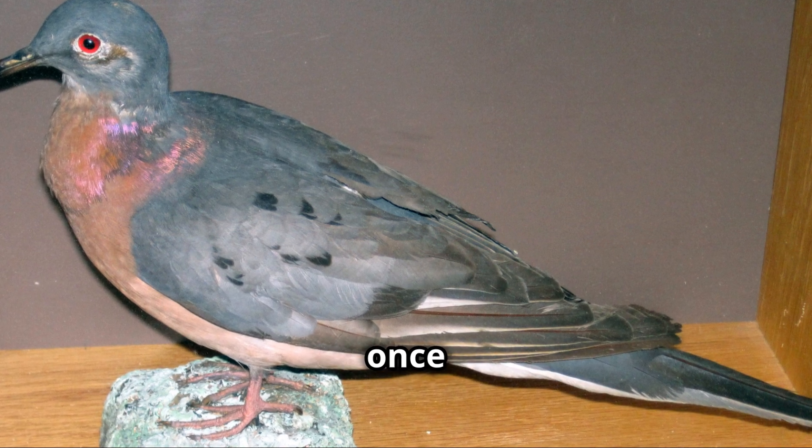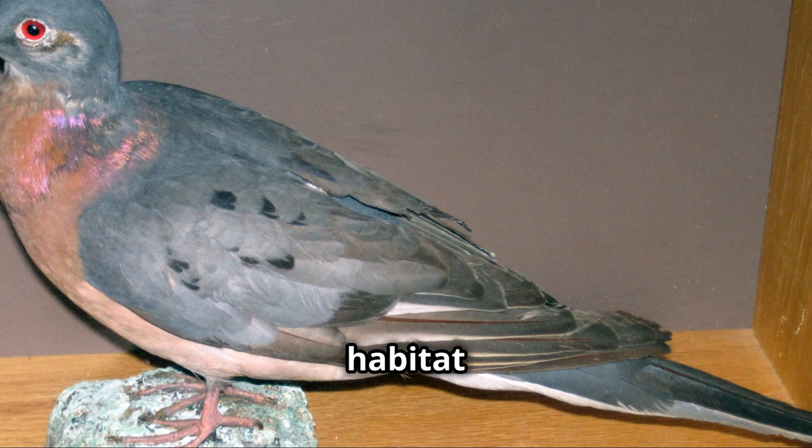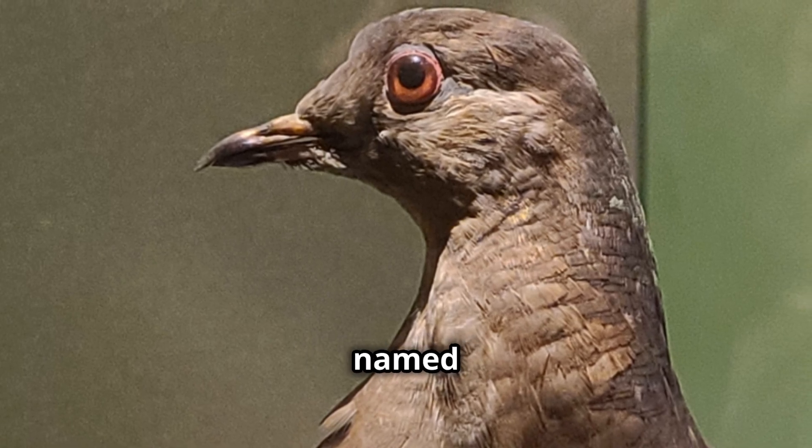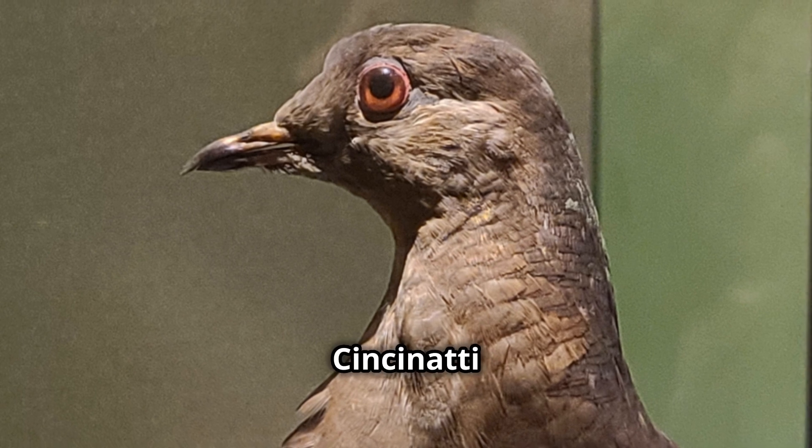Next, the passenger pigeon, once abundant in North America, now gone due to overhunting and habitat destruction. The last known individual, named Martha, pictured here, died in 1914 at the Cincinnati Zoo.